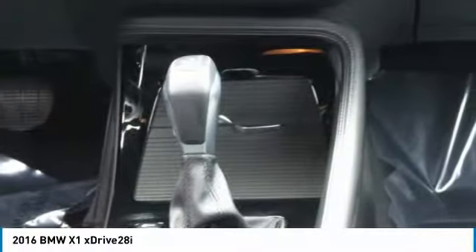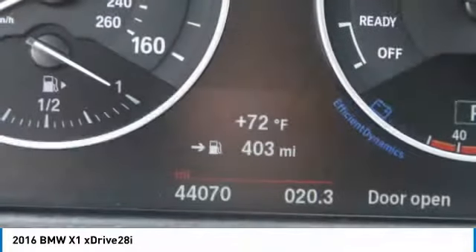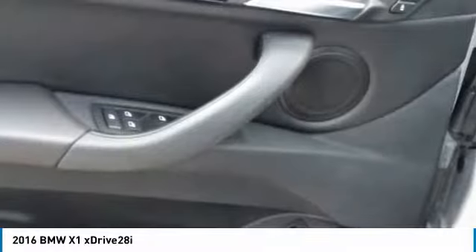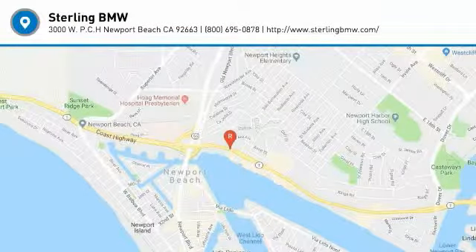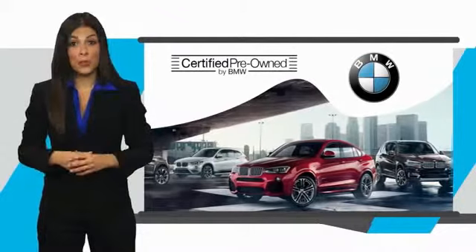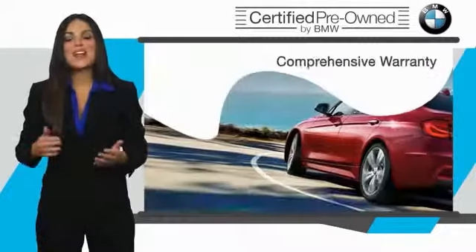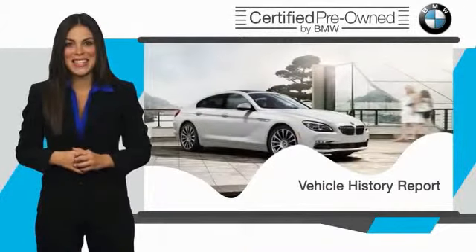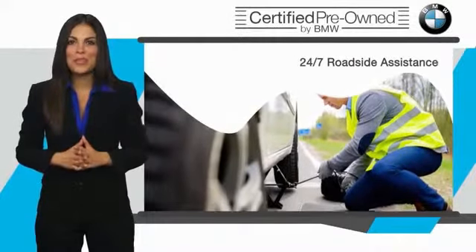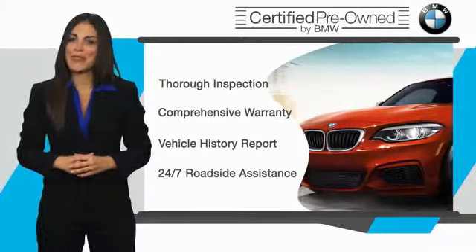Come see the car for yourself. To be eligible for the Certified Pre-Owned Vehicle Program, a BMW must pass a thorough inspection by factory trained technicians. Stop into your local BMW dealer today and ask to see the BMW Certified Pre-Owned Inspection Checklist. It is your assurance that the pre-owned BMW you are purchasing retains the quality, reliability, and overall pleasure that BMW owners have come to expect.